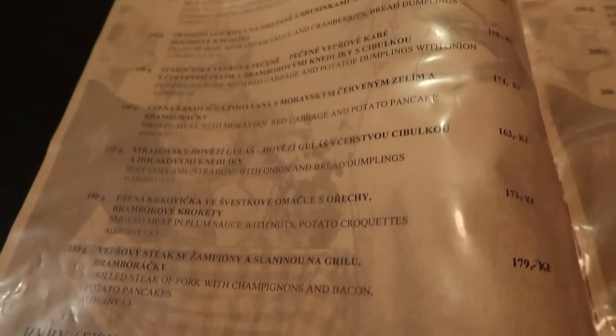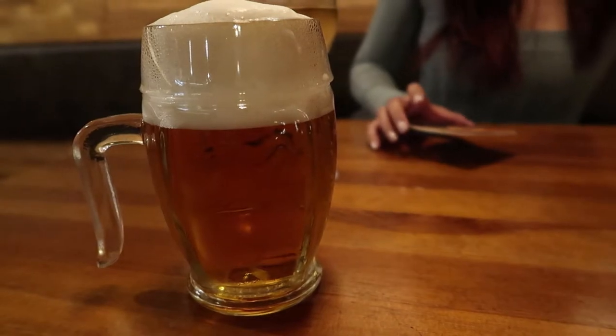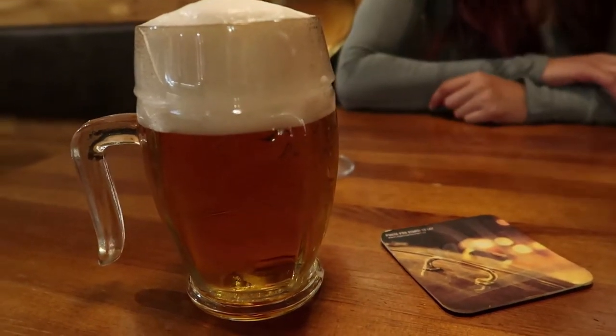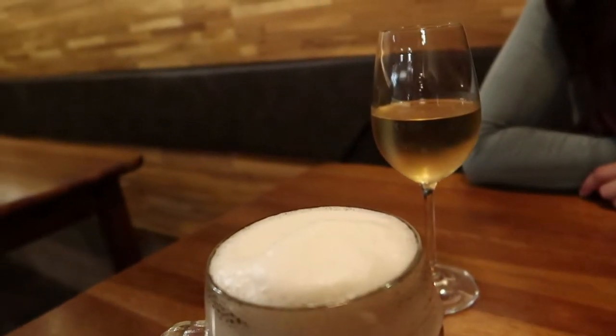I'm kind of tired of meat — I've been eating meat since Dublin, so it's a nice change. I got myself another beer. I'm starting to really like this beer now.